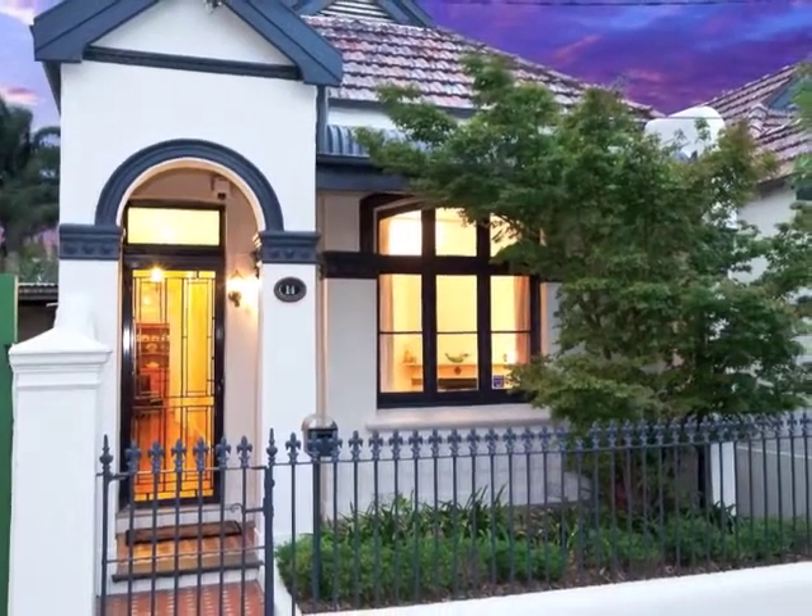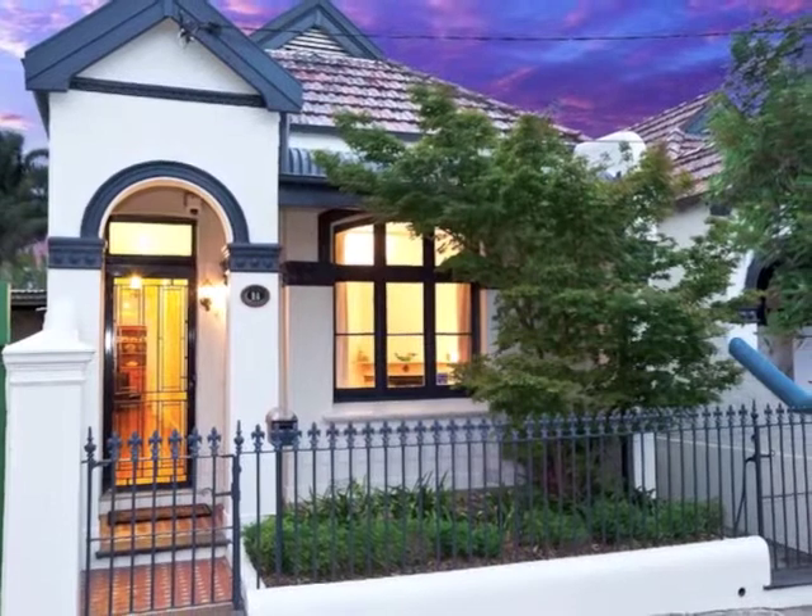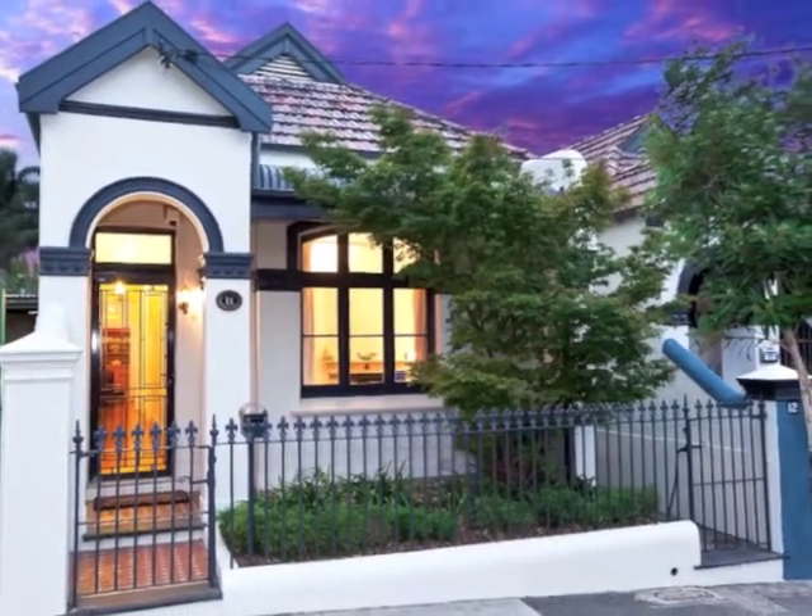Situated in a wide, tranquil street, this immaculate property is just moments from beautiful Moreton Park, transport and schools.